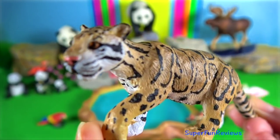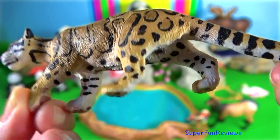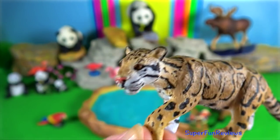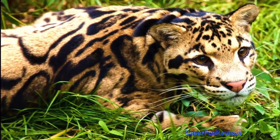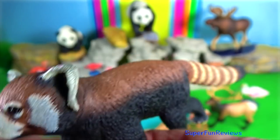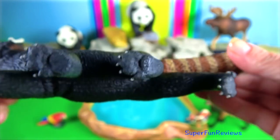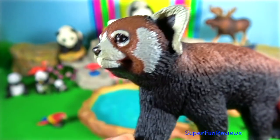The clouded leopard is a talented climber and is able to climb down vertical tree trunks head first. They can easily jump up 1.2 metres. Red panda — they use anal glands to mark their territory, producing a strong smell. As cute as they look, they can be very aggressive.